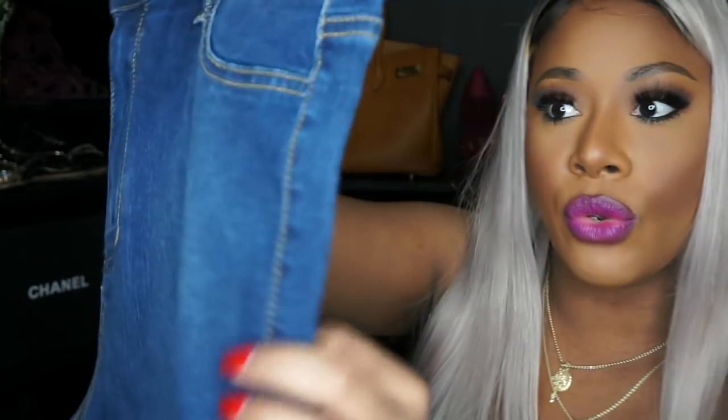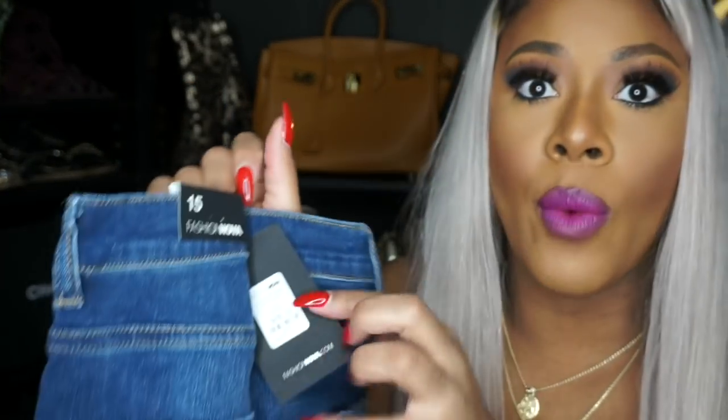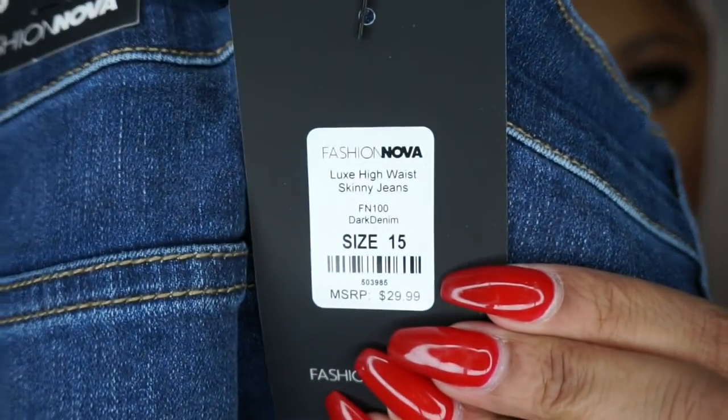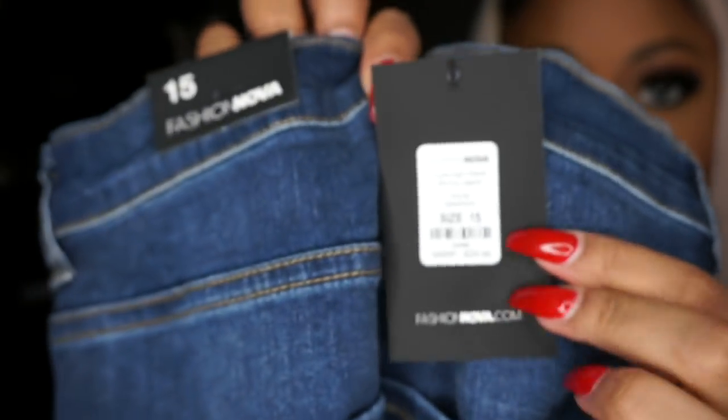I don't think the jeans were on sale, but if they were they were $24.99. I'll have all of that on screen for you. These are the Luxe High Waist Skinny Jeans. Alright, I'm going to go ahead and try this whole thing on and see what it looks like!